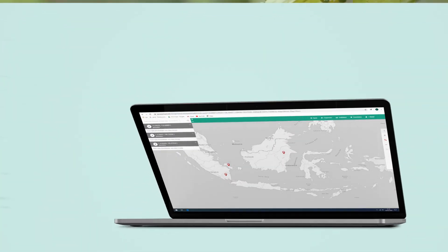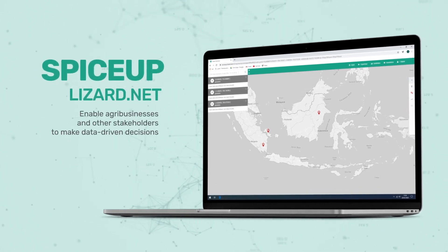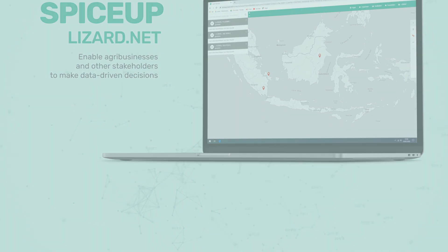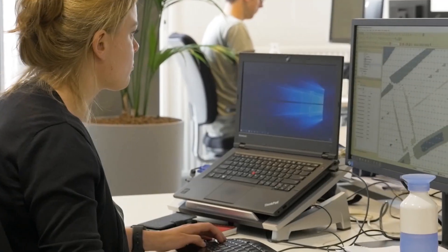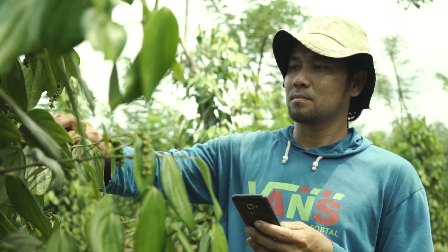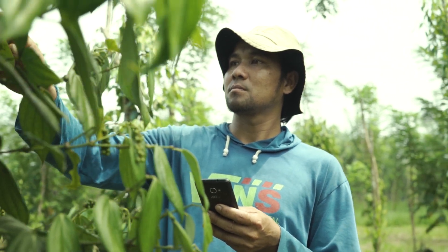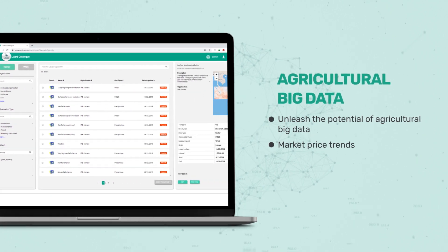SpiceUp enables agribusinesses and other stakeholders to make data-driven decisions. We provide a platform with business intelligence tools for actors in the supply chain. It provides location-specific KPIs by integrating data from satellites, ground surveys, and self-reporting data. SpiceUp is a data platform for your business and farmers.